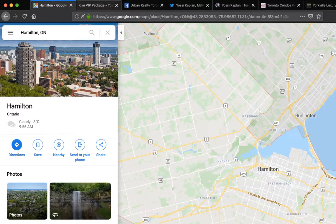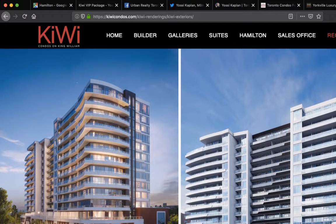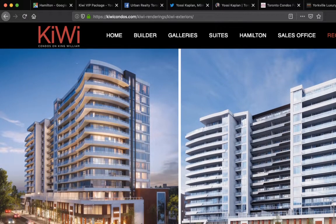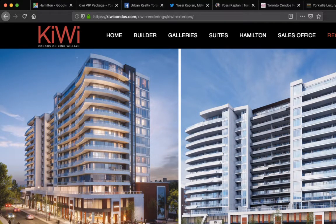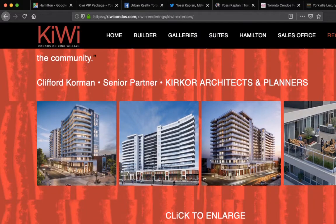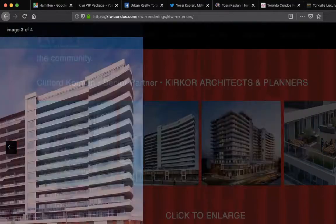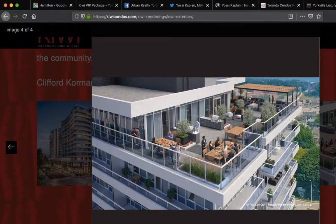The rents in Hamilton are high enough to justify buying at a discount price. They're not going to be as high as Toronto, but the cost of real estate is also much lower. So if you're starting out and only have $50,000 or $100,000, Hamilton is a good option. Particularly, we're going to look at the Kiwi Condos package today. It's a gorgeous building — 212 King William Street, parallel to King Street, which is kind of the main drag of Hamilton.